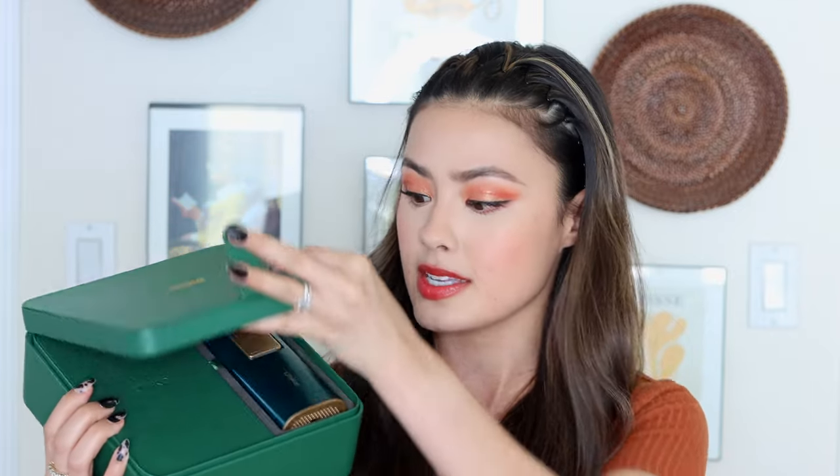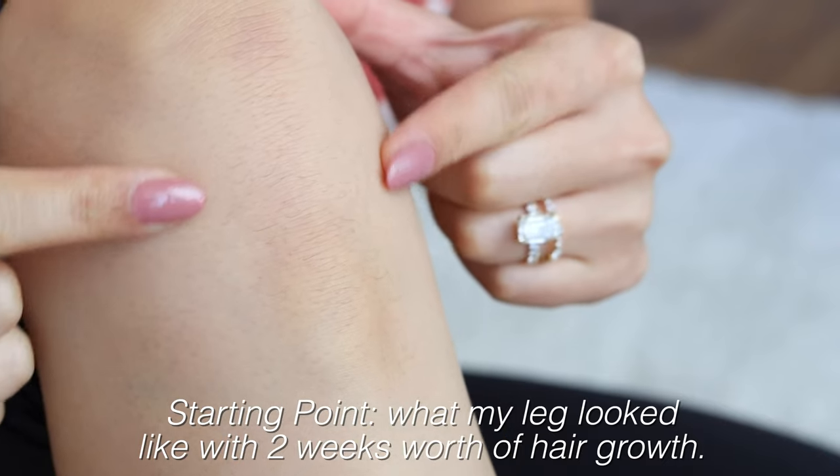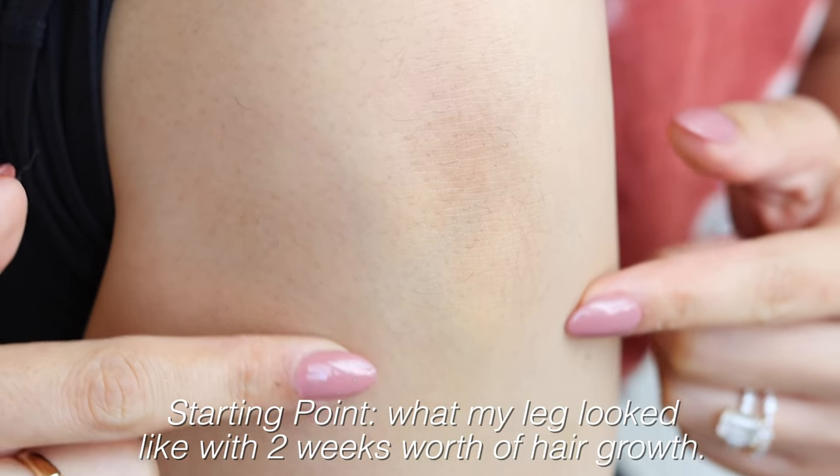I actually believe that fall and wintertime is the perfect time to be practicing at-home hair removal because you'll be ready by the time the warmer months roll around. The Ulike device I have is a sapphire cooling hair removal device that you can use at home. Because I can use this at home, I use it more frequently — the convenience is a big factor for me.